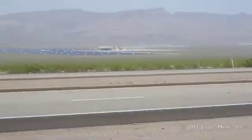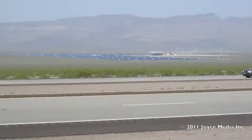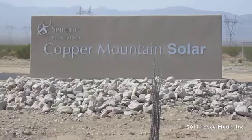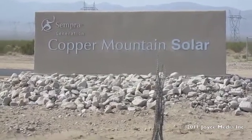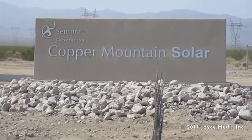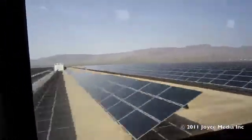I'm on the 95 freeway about 15 miles south of Las Vegas, looking west at a solar energy project. Copper Mountain Solar, to be dedicated today on March 18th by the governor of Nevada, is the largest photovoltaic field in the United States. Over a million panels make up this facility.